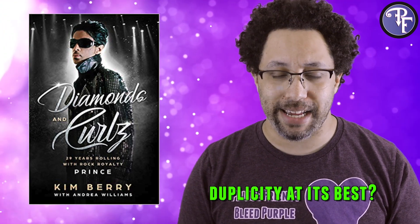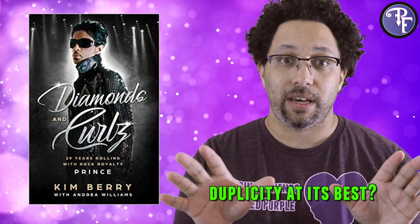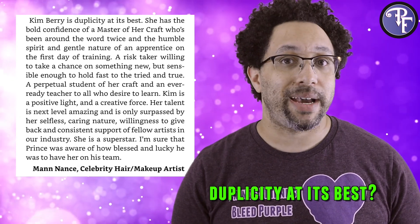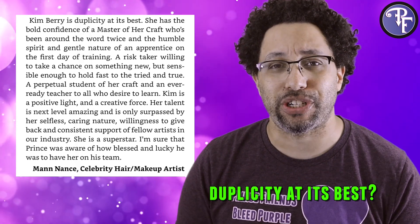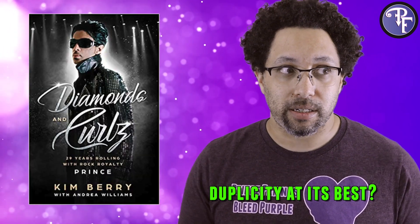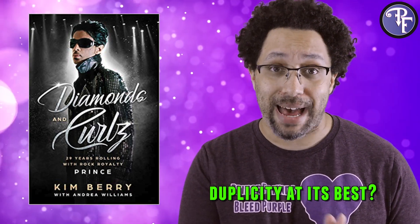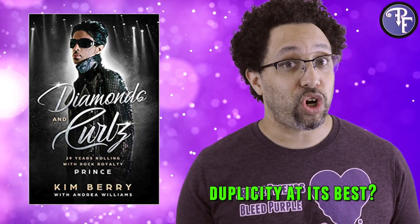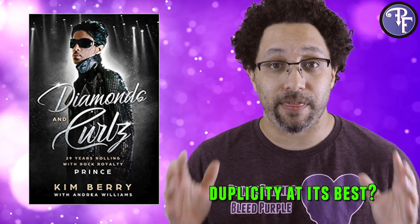There is one particular editing issue I really wanted to call attention to, and it bugged me because it's at the very beginning of the book. In the testimonials section, there is one quote whose very first line reads, 'Kim Berry is duplicity at its best.' No one who read, edited, or proofed this book looked up the word duplicity and found out that it means two-faced and deceitful. If this book was professionally edited, an editor would have gone back to the person who gave the quote and flagged that word. The rest of the quote was trying to paint Kim in a good light, but that very first sentence ended up coloring my entire interpretation of this book.